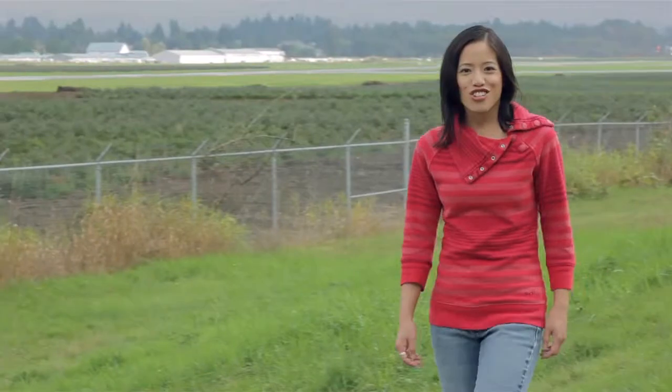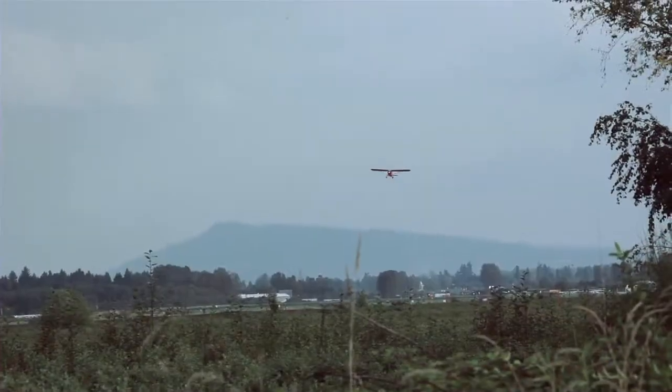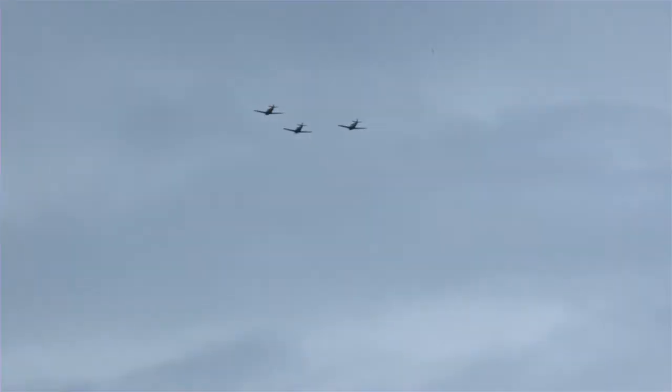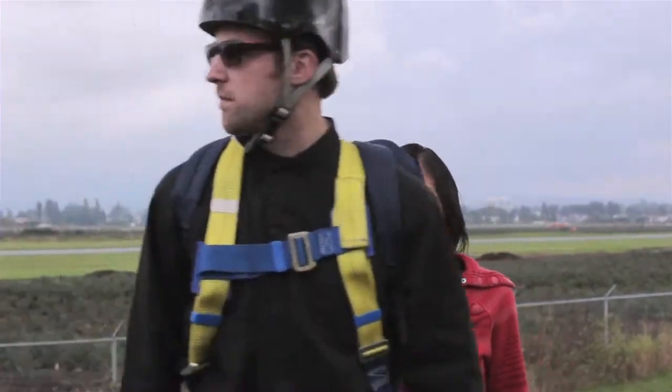For the aviation enthusiasts, check out the perfect view of the Pitt Meadows Regional Airport. Watch charter jets, helicopters and float planes taking off and landing right overhead. And remember to watch the skydivers — a number of skydiving outfits are in the area.